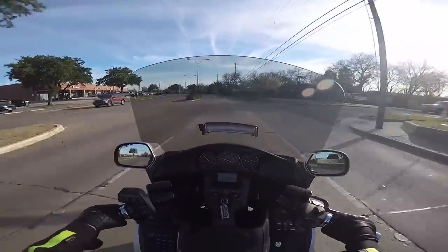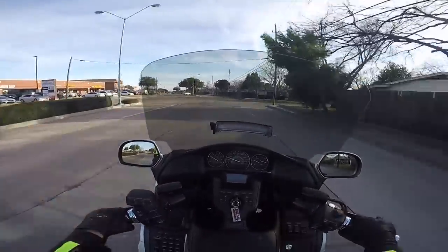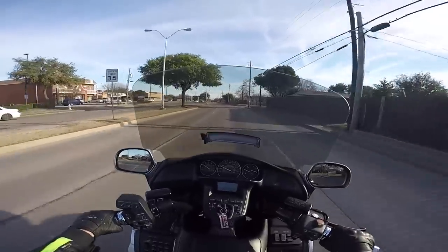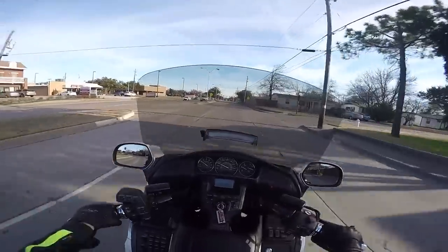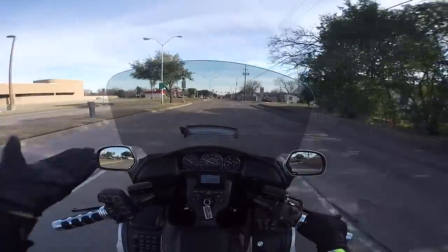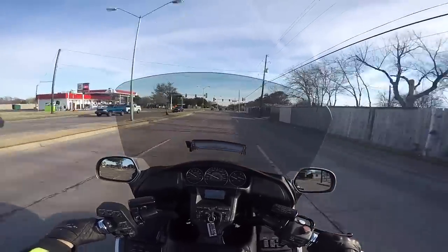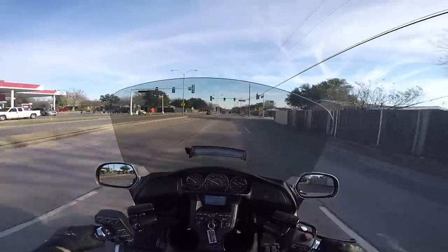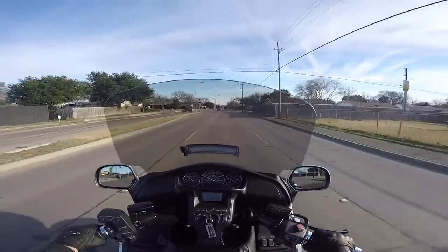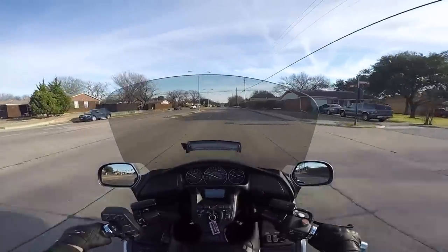So now I'm testing out the F4 Customs Plus 2 windshield on this 2016 trike. I think I like it better for me. I think if I was any taller, I'd have to have the Plus 4. But I'm not getting any wind, and it's all the way up and I can still see over the windshield just fine. I kind of like that. Now I'll be doing a full, more in-depth review — not really an installation video, because I think F4 Customs already has installation videos on their windscreens.